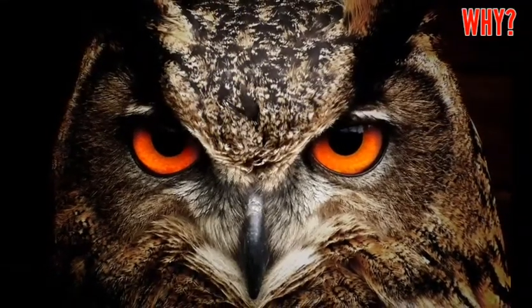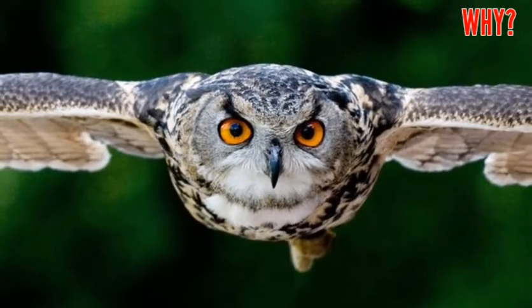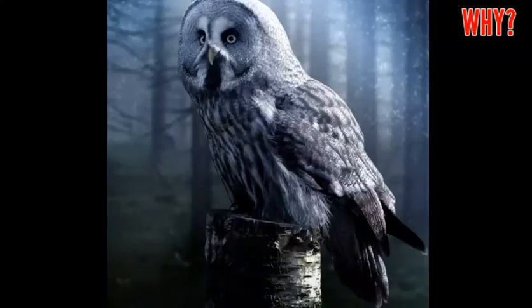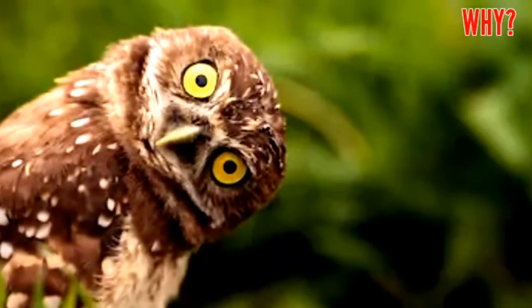You might be wondering why we don't have this, since it seems so useful. The drawback is that it makes what you see slightly blurry. So animals that are active in the daytime don't have them. There are some owls that are active during the day — do you think that they have the same kind of eyes as owls that are active at night?